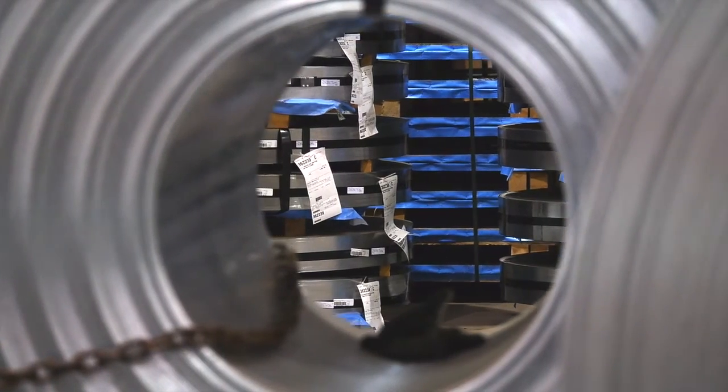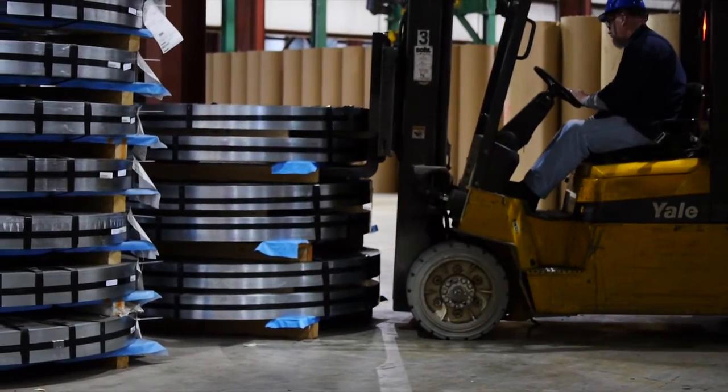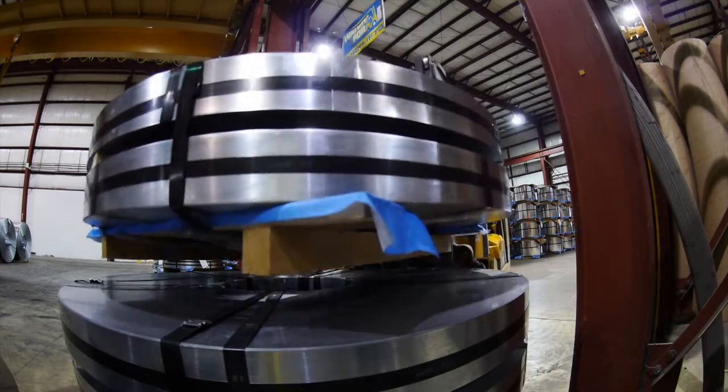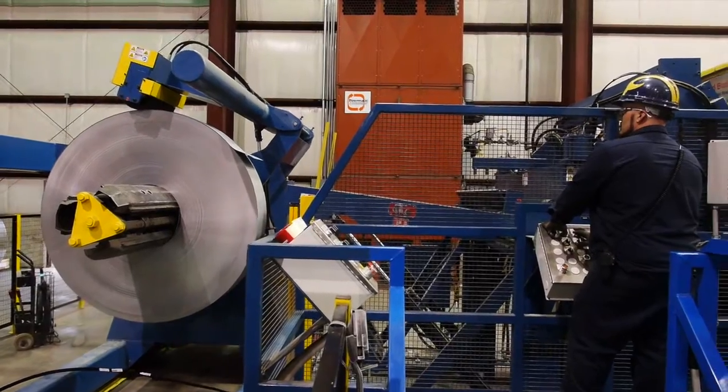This allows our inside sales staff to run those programs for our end customers, as well as our toll processing customers. Here at Magic Coil Products, we bring in master coils from all producing mills domestically, where we run inventory programs for our end customers, as well as our toll processing customers. We have two slitting lines, as well as our brand-new 72-inch Redbud multi-blanking line.